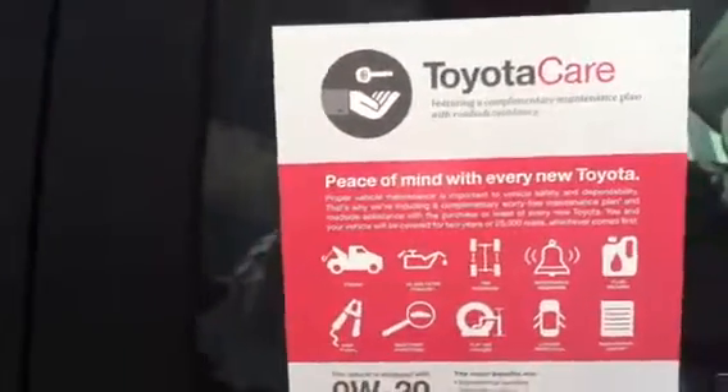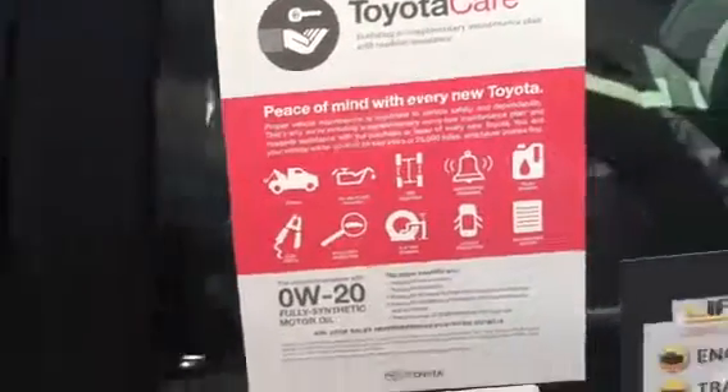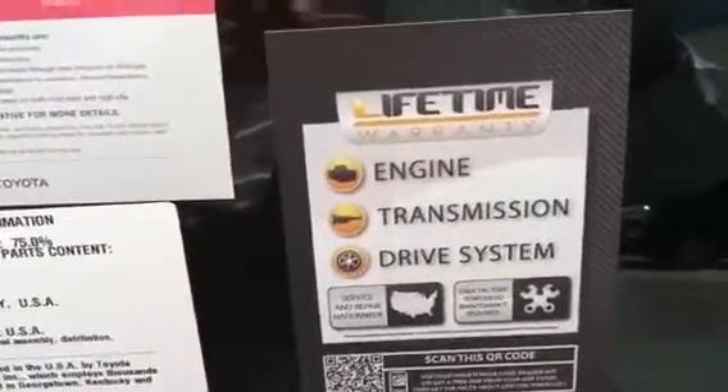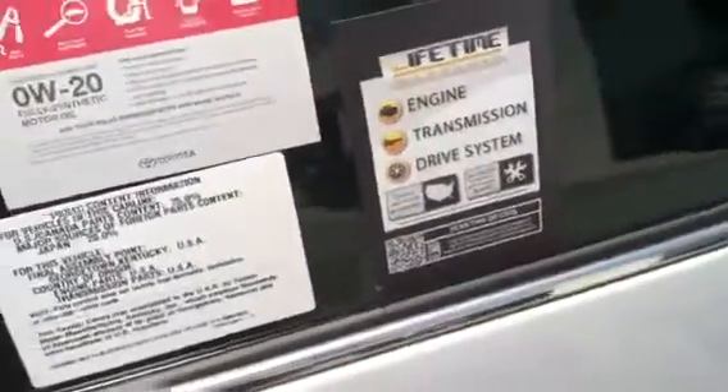Here's the information regarding the ToyotaCare, which is two years up to 25,000 miles of complimentary maintenance. And then this is the information on our full powertrain lifetime warranty, which lets you service at any dealership or any independent that can provide the ASC certified receipts for it.